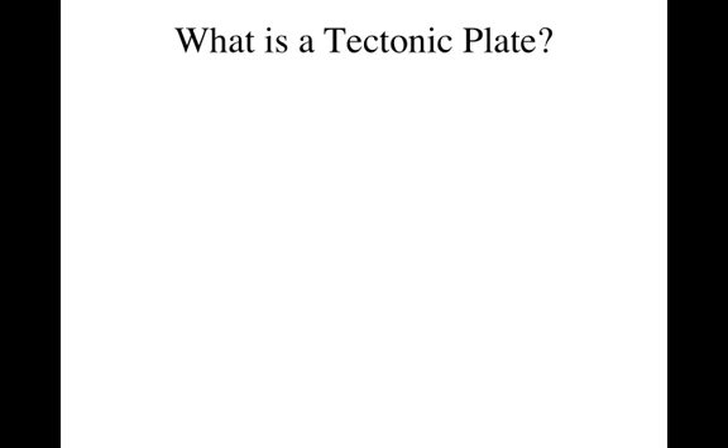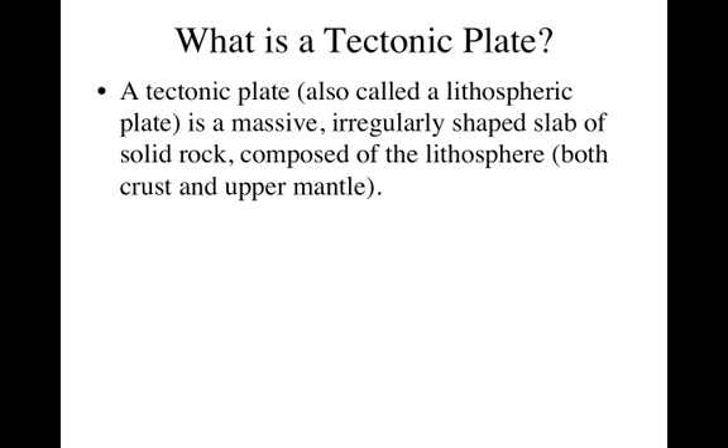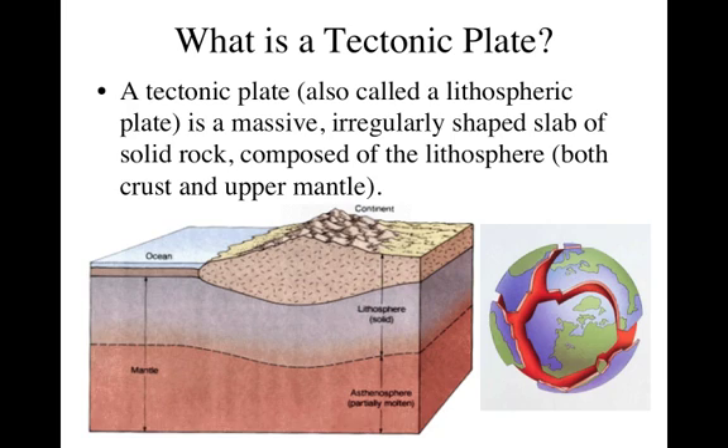What exactly is the plate? A tectonic plate is also called a lithospheric plate because it's made of the lithosphere. It's a massive, huge, irregularly shaped slab of solid rock — made of the lithosphere, that's the crust and the upper part of the mantle. So here we have our lithospheric plates around the world, again like an eggshell. It is both the crust — whether that's continental or oceanic — and the upper part of the upper mantle. This whole section is solid, and it floats on the asthenosphere.